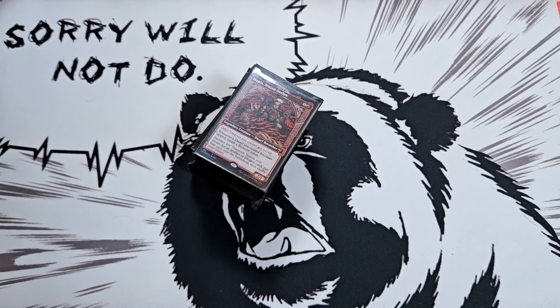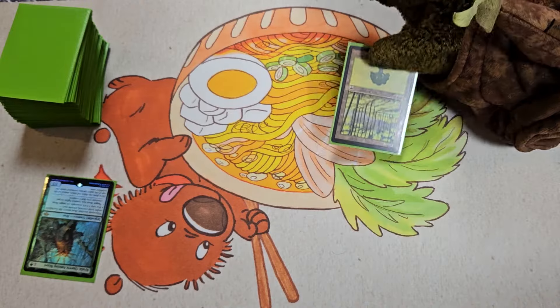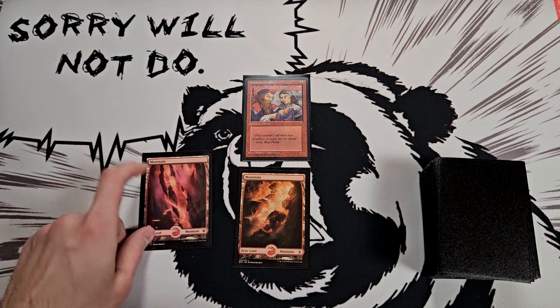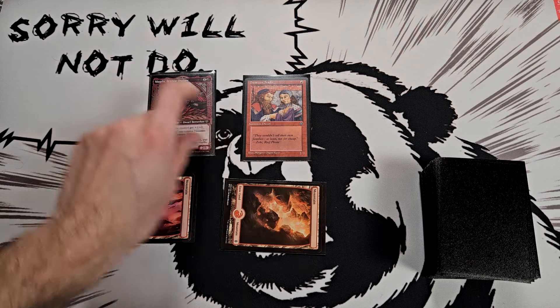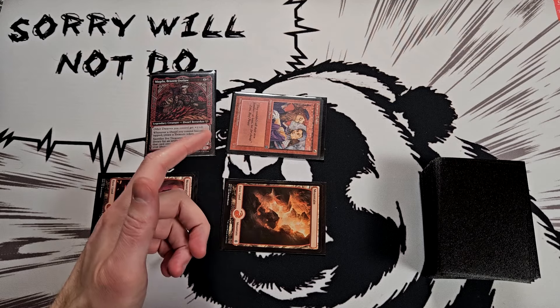Anyway, let's get this game started. I'll play a mountain and this dwarven trader. All right, mountain. I'll play Magda, attack with my dwarven trader and make a treasure — and I forgot my tokens at home too.